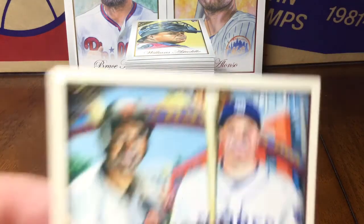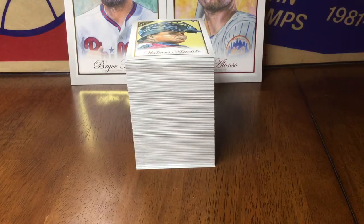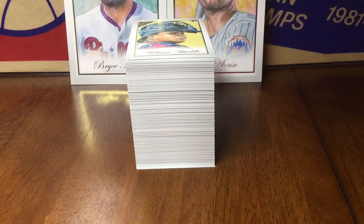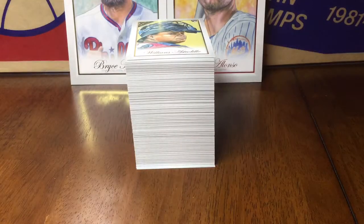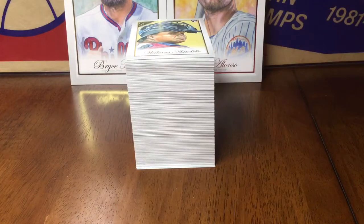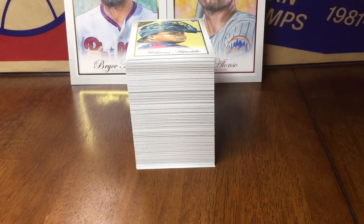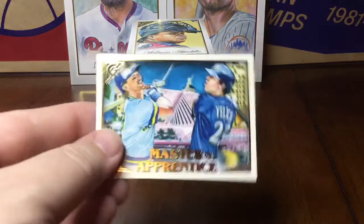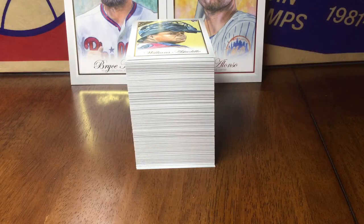Next we got Master and Apprentice: Gwynn and Machado, Koufax and Kershaw, Musial and Goldschmidt, Judge and Ruth, Frank Thomas and Eloy, Mookie and Ted Williams, Robin Yount and Christian Yelich, and Vlad and Vlad Jr.